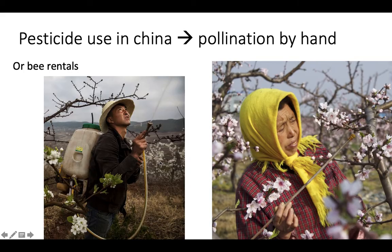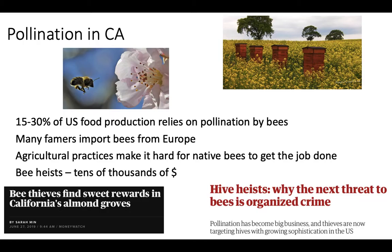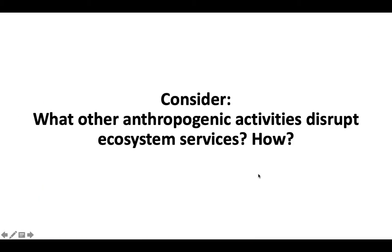That's pretty much it for ecosystem services. We'll do some practice in class, but I want you to come thinking about this question: What other anthropogenic activities might disrupt ecosystem services and how? I talked about pesticide use and pollination, deforestation, and oil spills — but what else might we be doing that will disrupt ecosystems and the benefits we obtain from them? Bring any questions to class and I'll see you then.